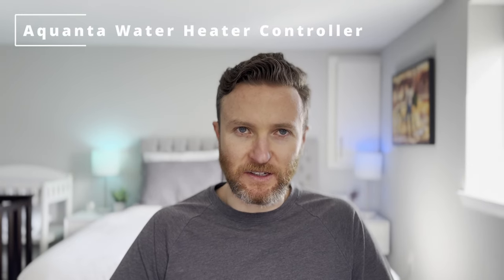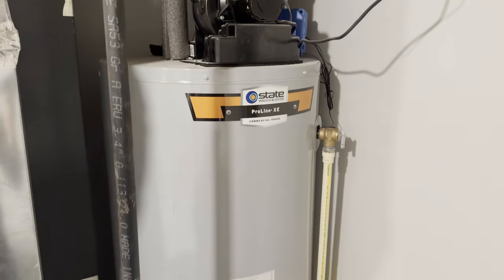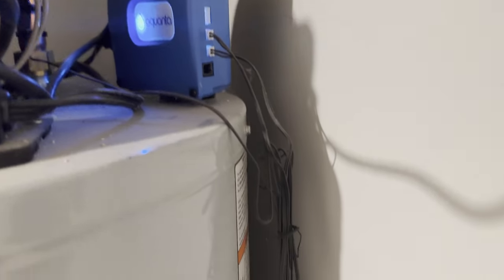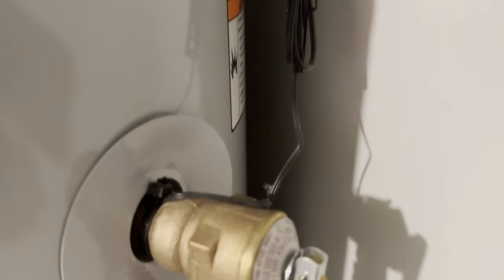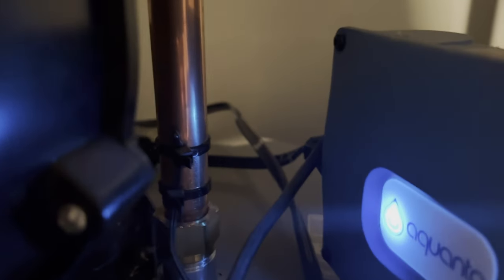You can find a link for each of these in the video description. Let's kick it off with one of the more unique devices on this list, one that I haven't seen anyone else talk about. This is the Aquanta water heater sensor. It works with both electric and gas water heaters. I'm using it on a gas water heater. Installation was super simple — you attach the hot temperature sensor to the temperature pressure and relief valve, and the cold temperature sensor to the cold water inlet. The sensors connect to Aquanta, a small blue box that sits atop the water heater.